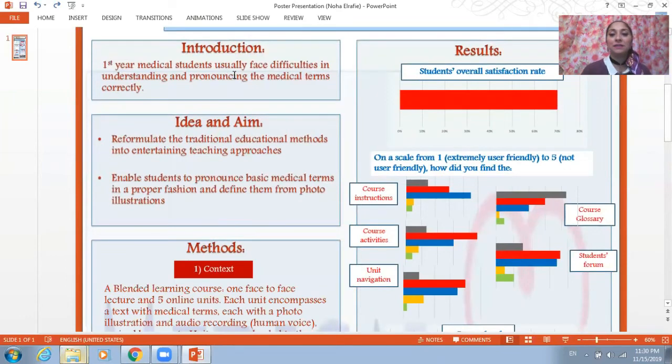Simply, first-year medical students usually face difficulties in understanding and pronouncing medical terms correctly. So the idea of the project is to reformulate the traditional educational methods into entertaining teaching approaches and to enable students to pronounce basic medical terms in a proper fashion and define these terms from photo illustrations.